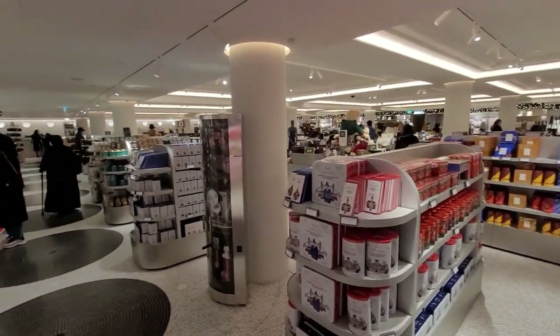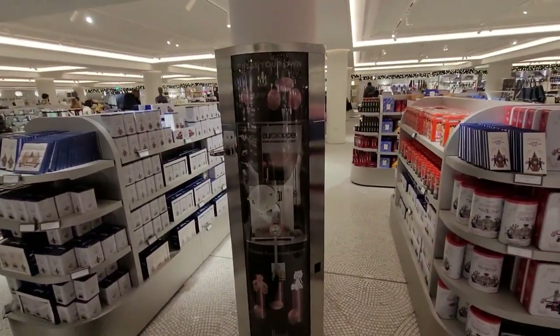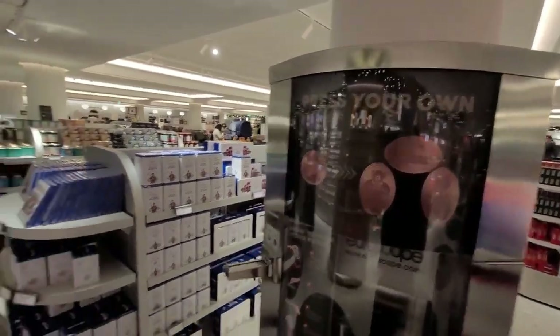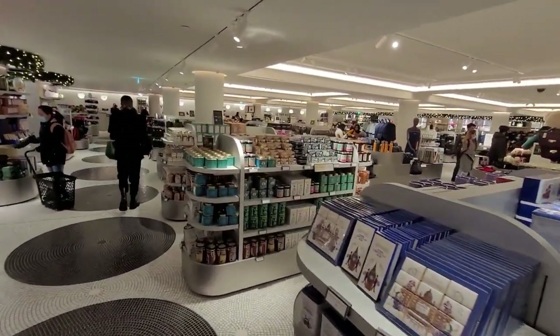This is great — you want to take a selection of one-pence pieces with you when you go to Harrods, and I'll tell you why. They've got this machine and you can crush the one-pence pieces like you can in lots of tourist places. There are three different designs you can make, so you can turn your one penny into different designs — great souvenirs to take from here.